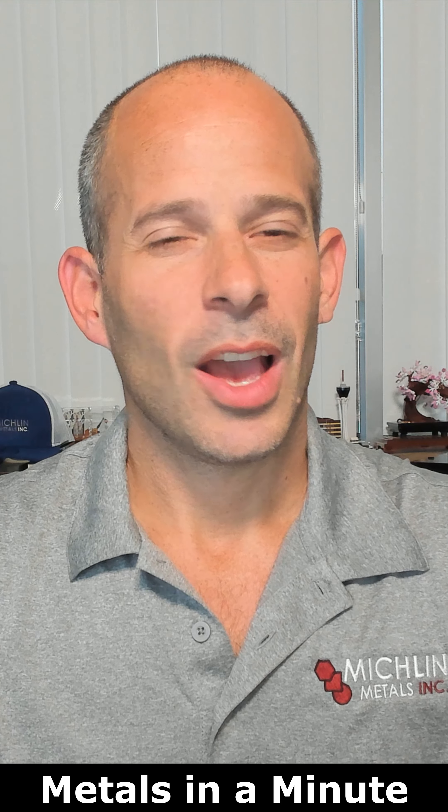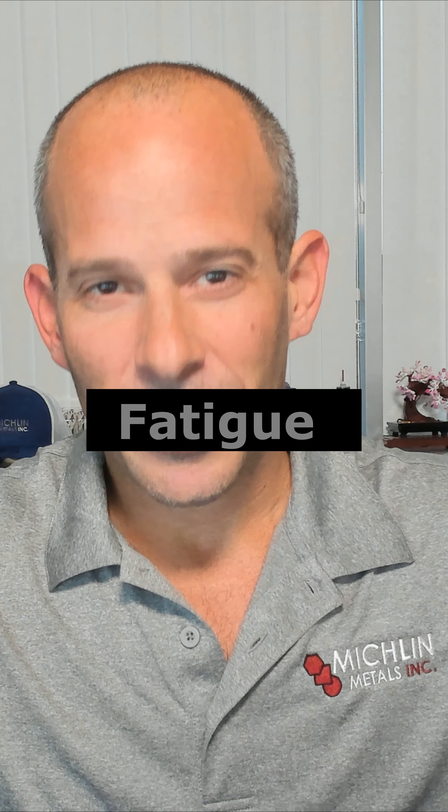What's up guys? Michael with Metals in a Minute. When metal parts fail after being subjected to cyclic stresses over a relatively long period of time, the likely cause is fatigue.